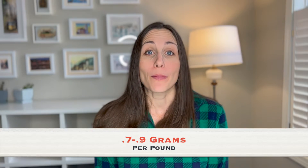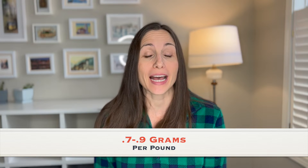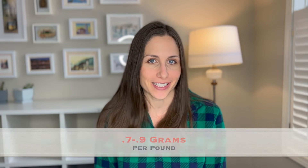Let's talk about protein for a PCOS diet. About 0.7 to 0.9 grams of protein per pound of body weight is a good amount of protein for any PCOS diet. So that means you take your body weight in pounds — let's say you weigh 200 pounds — and you multiply that times 0.7 to 0.9. That's going to give you a basic range of what's good for you right now.